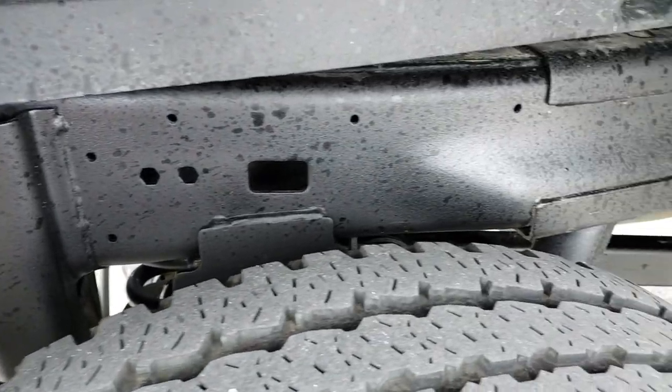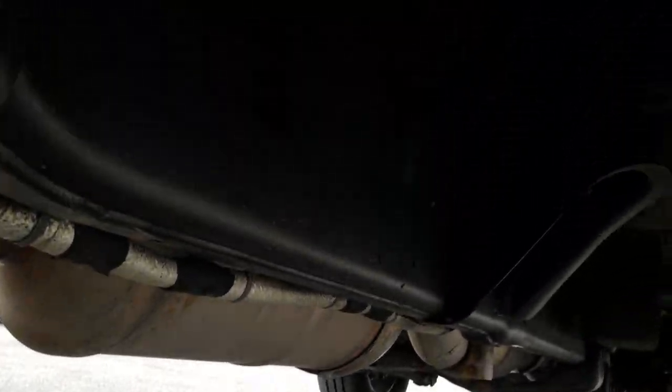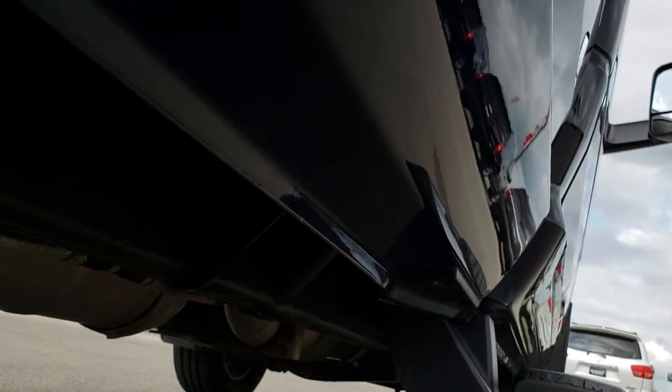Frame and underbody on this truck is in excellent shape. And for full disclosure this back rim is in nice shape as well. As we take a look up at the frame here, frame and underbody is in really nice condition, and so are the rockers.